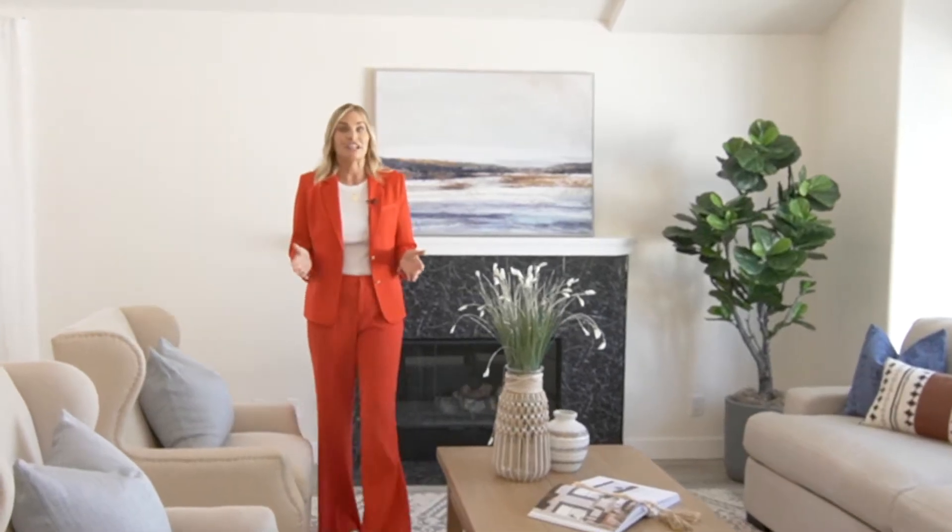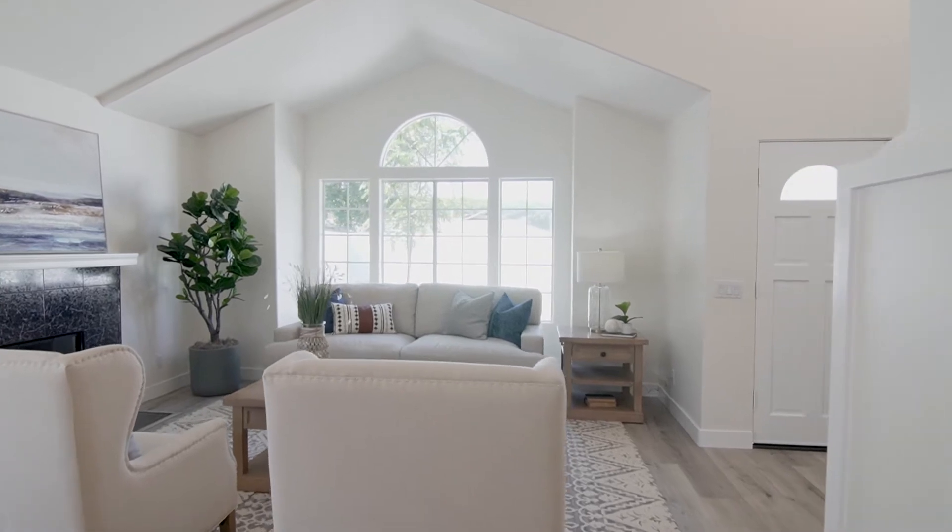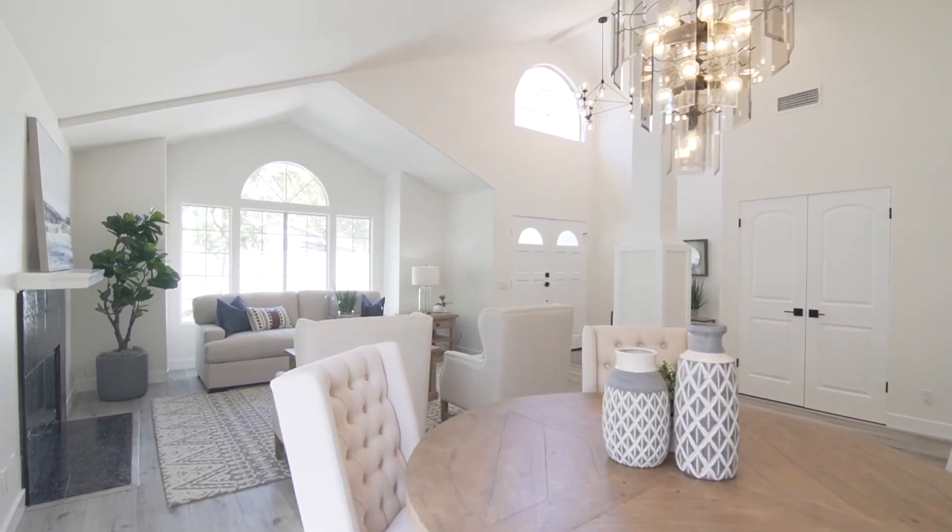Once you walk through the double door entry, you're immediately greeted by this beautiful living and dining room area. I love the high soaring ceilings, the nice open floor plan, and the cozy fireplace. Let me show you the kitchen next.